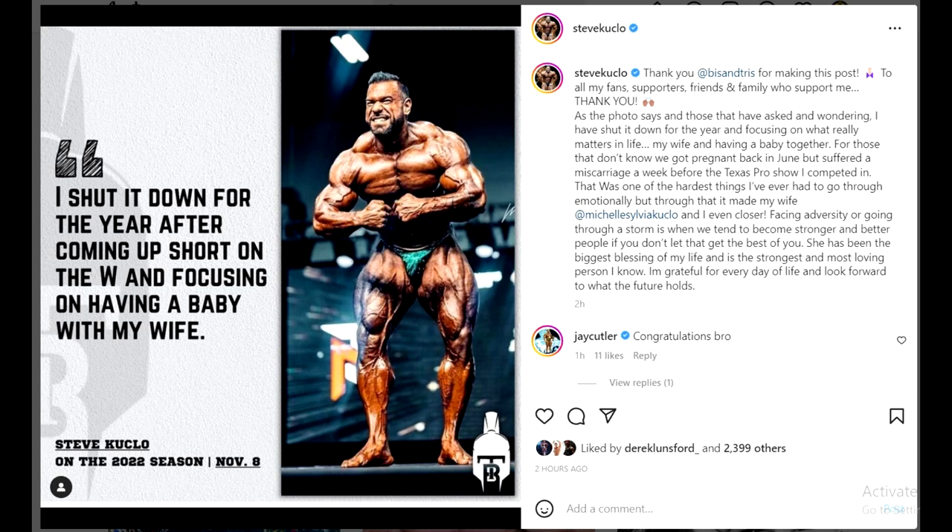Basically what he says in this post — you can pause the video and read it — is that he wants to focus on his wife and actually make a baby with his wife. They had a miscarriage around Texas Pro where he was competing, and that was about the time when I made a video assuming he was retired. Now I feel bad because I didn't know what was happening — he didn't really speak about this on his social media, which he shouldn't of course. He decided to focus on his marriage and on an attempt to have a child. It looks like he's not going to do bodybuilding anymore. I wish him all the best.